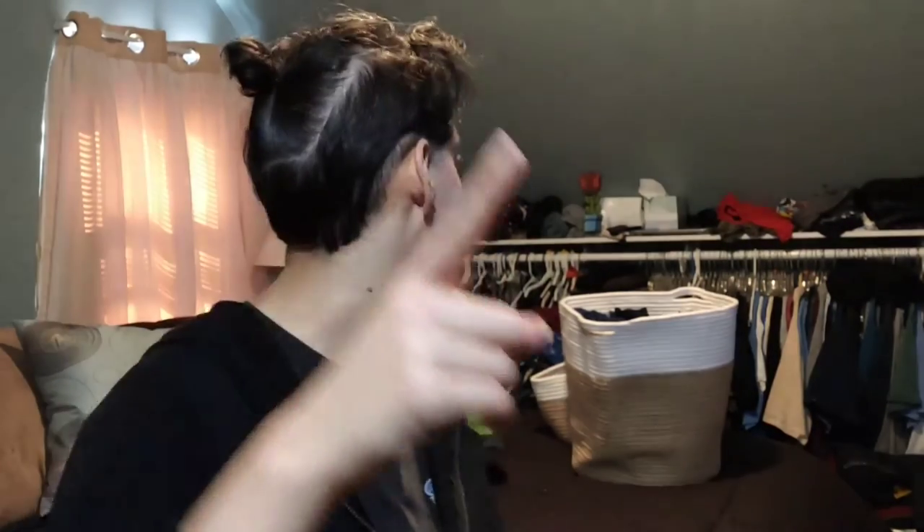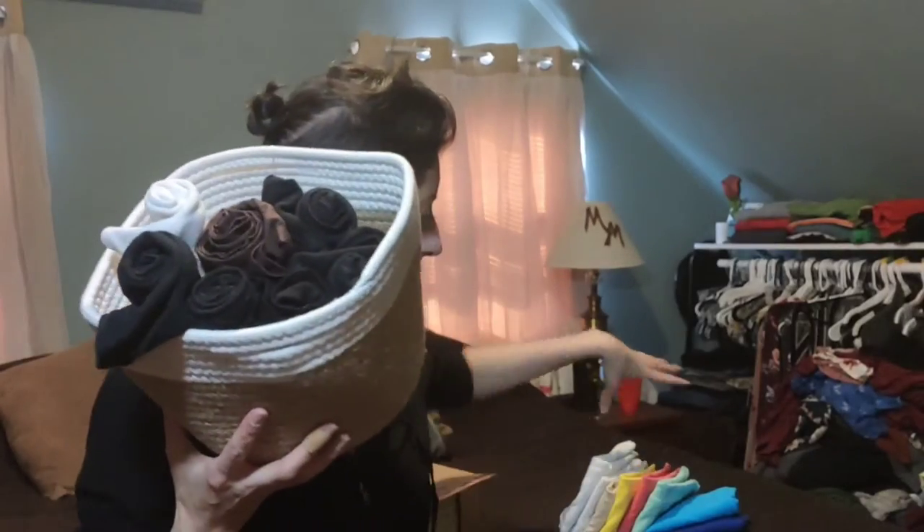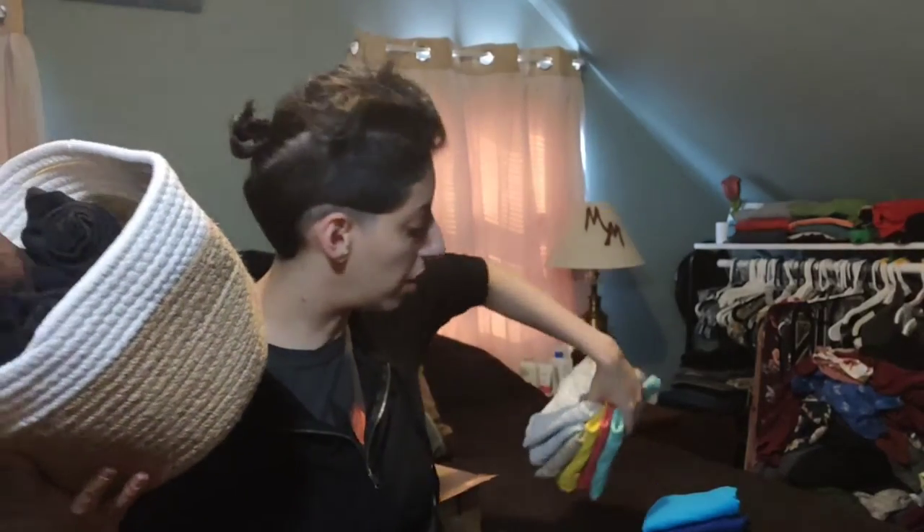I tried putting my tank tops in here but there's just not too many of them. I didn't realize — I guess I'll have to put accessories in that bin.